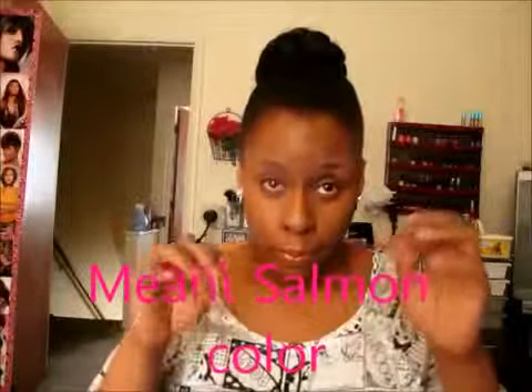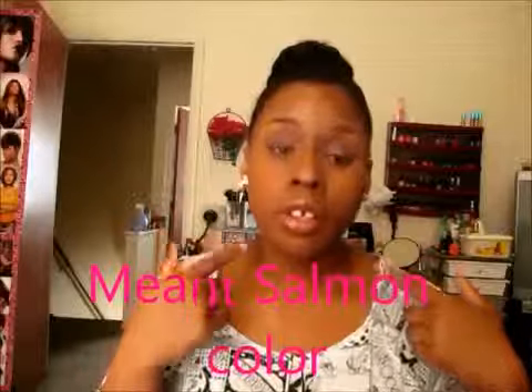I use the Coastal Scents concealer palette — it's behind me — and I use the peach color to color correct my dark circles. I also have the Monistat chafing gel over top of the moisturizer, which is the Neutrogena SPF 15 moisturizer. I use eye cream on my eyes, and for a primer I use the Milani.